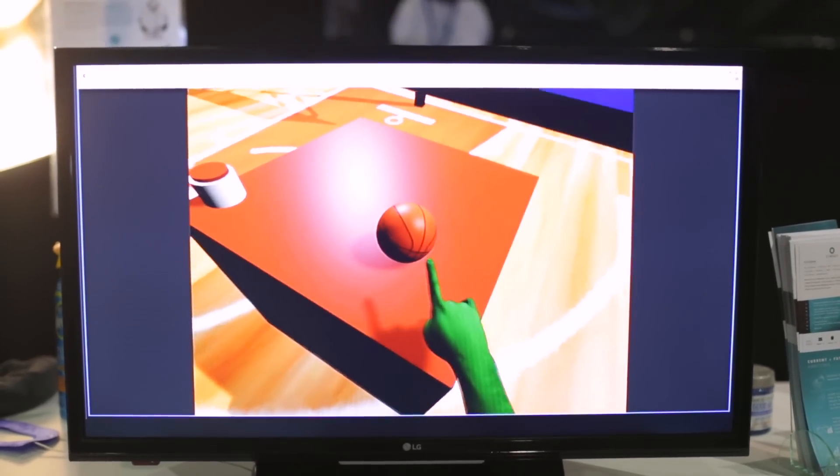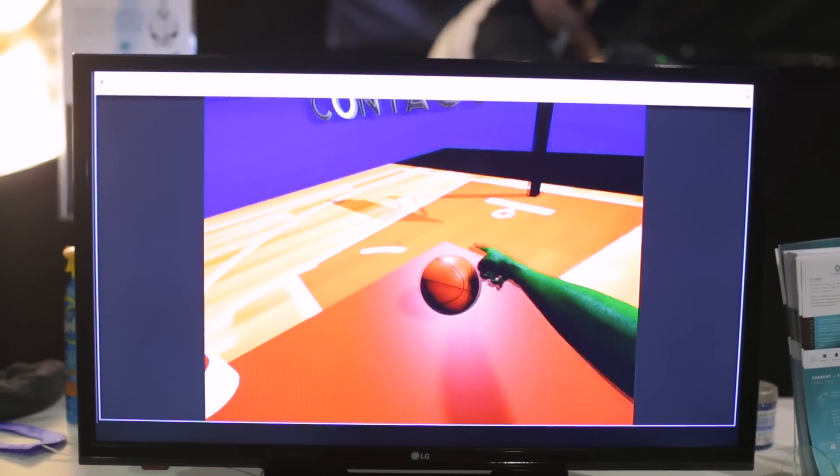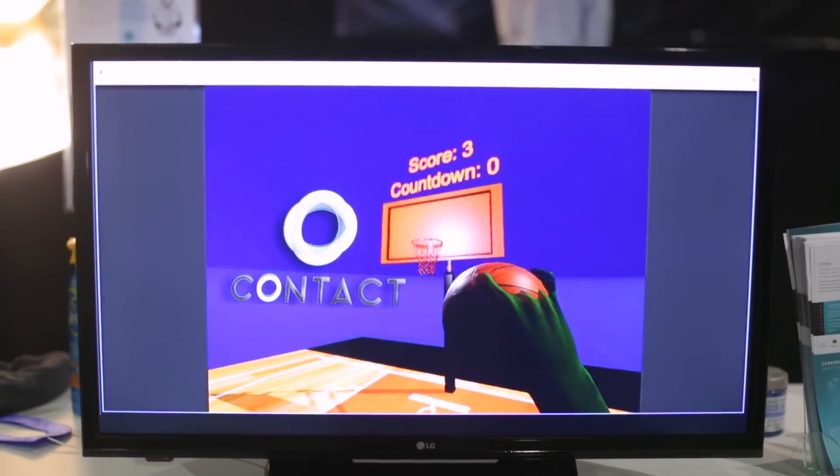We really realized that it was necessary to have the sense of touch in that environment, because that's what really makes us innately human — the ability to touch and interact with our environments and use our hands as the most resourceful tool we have.